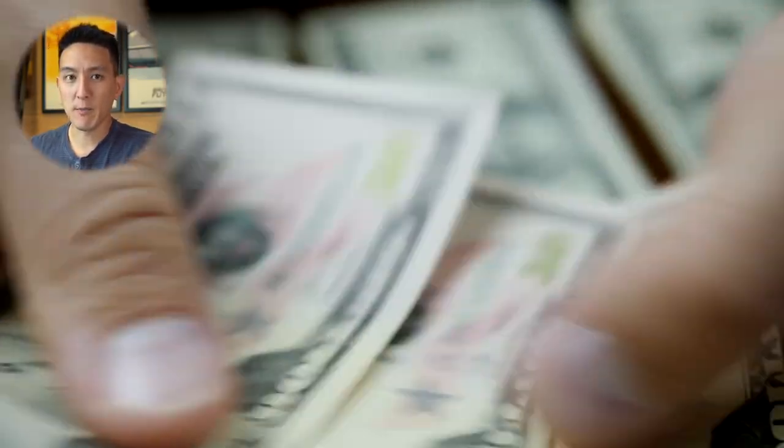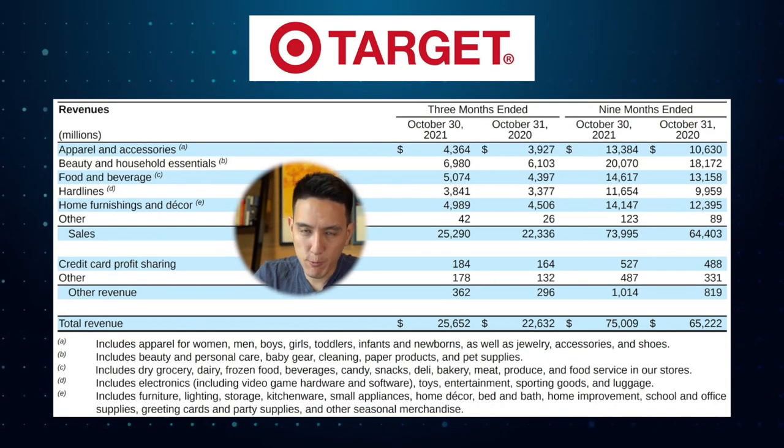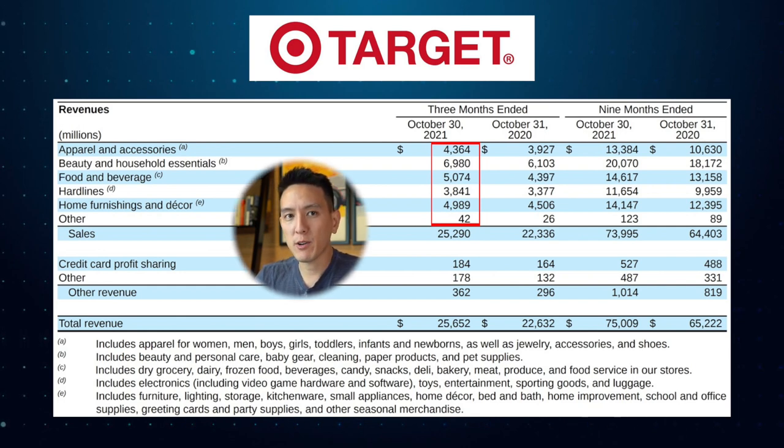The next thing you want to do is figure out the company's business model and where exactly they're earning money from. You can go into a company's income statement or balance sheet online. For example, this is a table from Target's most recent quarterly report. With this, we can see exactly how much revenue they generate from each of their main categories. They generate over $25 billion in sales in just one quarter alone. And surprisingly, Target is pretty well balanced — the spread is around 20% per category, with the exception of Beauty and Household Essentials making up 28% of their Q3 sales.